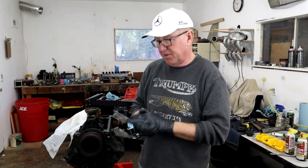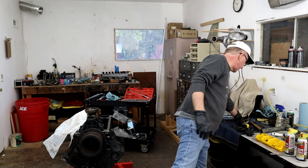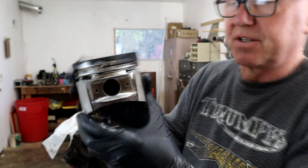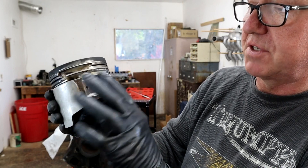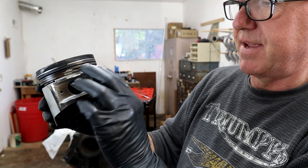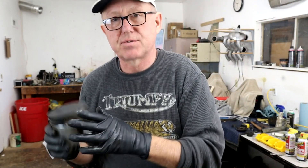Hey guys, welcome back to the channel. I've actually come back from having a massage - I smell like mint and clover right now. I thought I'd shoot a video referring back to what I think happened to this motor - the destruction of number five piston that you all saw in the last video. Just give you a close-up on this: you can see that's a real doozy, to the point where the oil ring has pressed itself into the ring land there, and the land has just exploded.